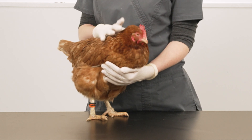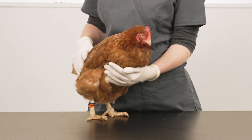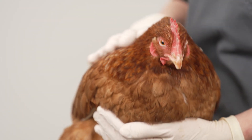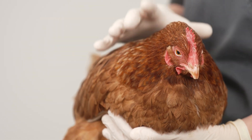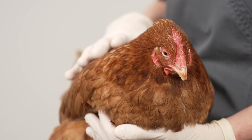During the day the mites hide out in the coop but they can be seen if you look carefully. Try around the door to the nest box and at the joint of the perch. Alternatively, check after dark when the birds have gone to bed — look with a torch and you may see the mites moving around. A white piece of paper on the coop floor may also show the mites.